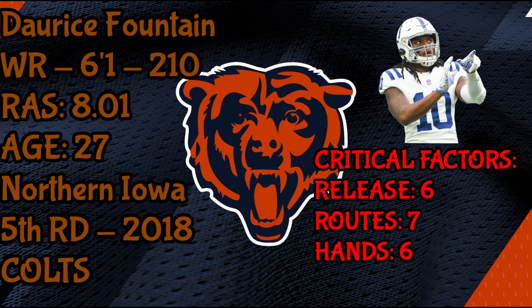His route running and separation are tough to judge. He got plenty of separation when he can get off the line, and even more at Northern Iowa, but in the Colts preseason tape he had some struggles getting separation facing a lot of press coverage. However, when he did get a free release, he uses nice footwork and burst to get open. I give him a seven.